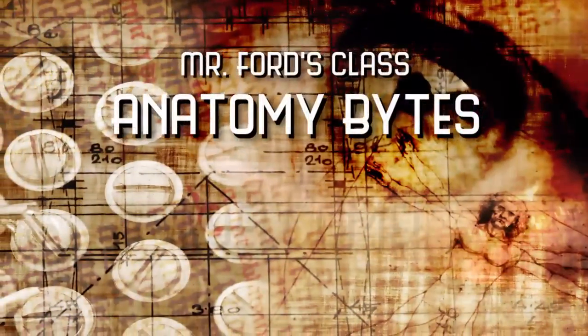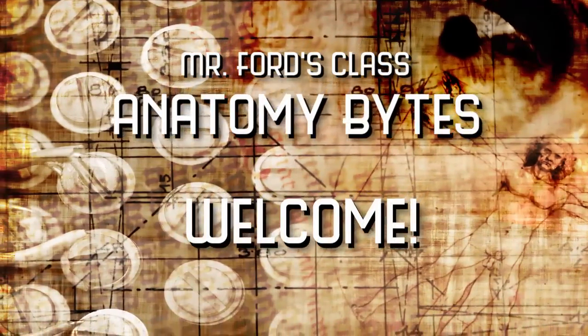Hey, Internet! This is Scott Ford from Mr. Ford's Class, and welcome to our first episode of Anatomy Bites. What we're going to do in this series is I'm going to do short, bite-sized movies — see what I did there — on anatomy and physiology.